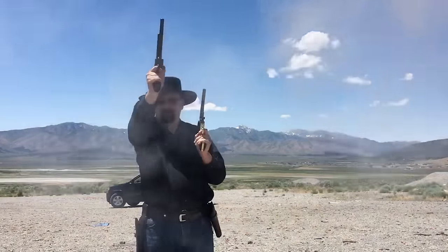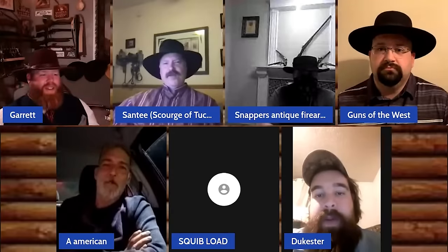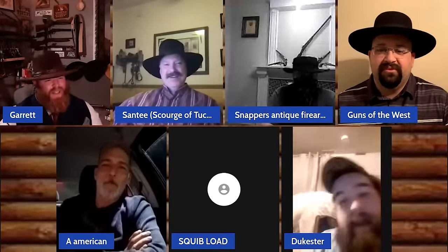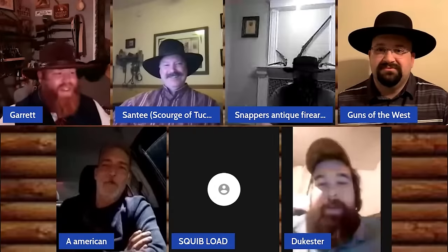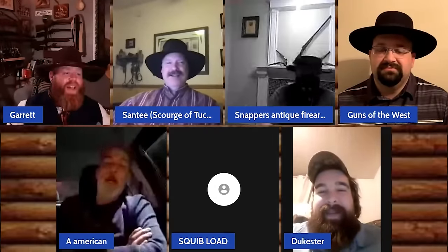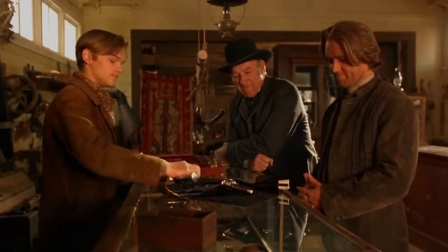Recently, Dustin Weininger from the Guns of the West channel sent me one of his paper cartridge making kits to review. Later on, I was on a live stream hosted by the Eleven Bang Bang channel, and the subject came up about the fact that I actually have no percussion firearms for which to make paper cartridges. In fact, I was having some troubles finding them at an affordable price point.